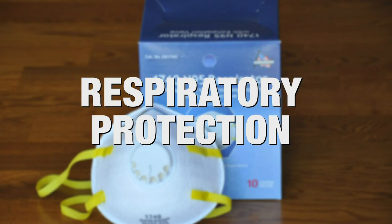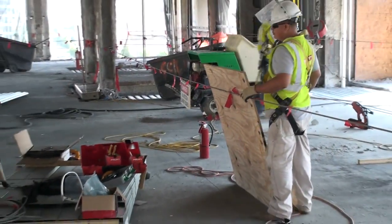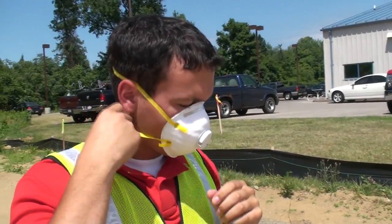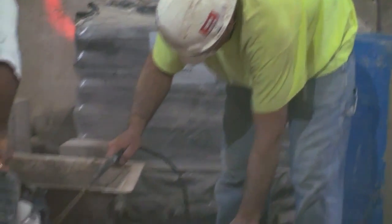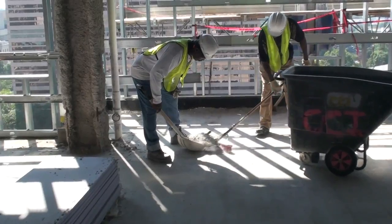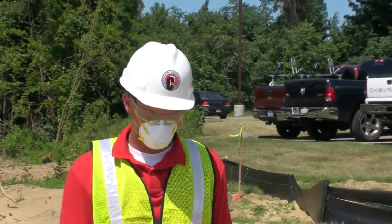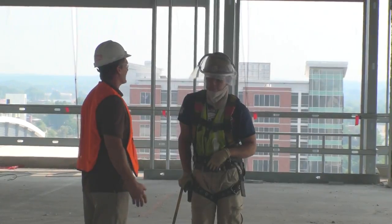Respiratory Protection: Although respiratory protection is not required by Cleveland Construction for the customary work we perform, we have established a voluntary respirator use policy. We will supply an N95 dust mask to any employee looking for an additional level of comfort and protection while working with fiberglass, fireproofing, sanding drywall, sweeping floors, or handling lead-lined drywall upon your request. All other requests for a respirator will be evaluated on a case-by-case basis. If you have any concerns regarding respiratory hazards, talk with your supervisor.